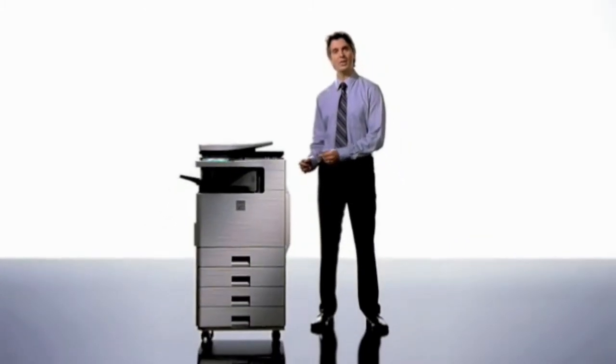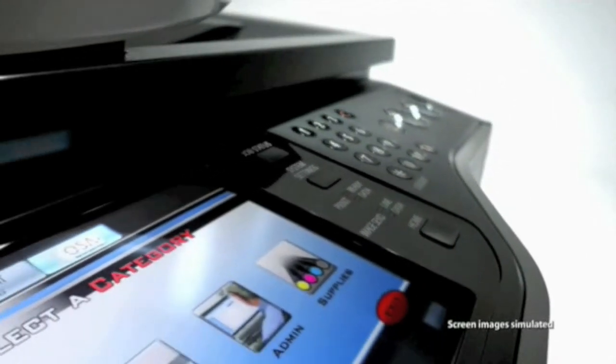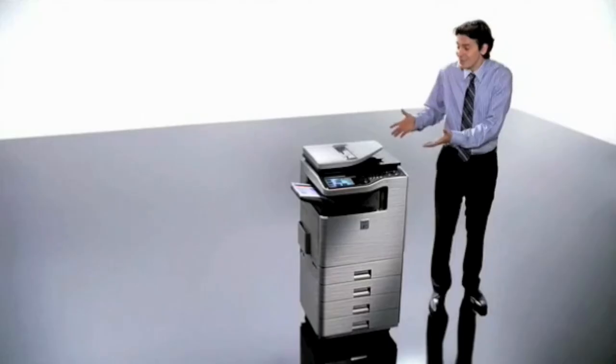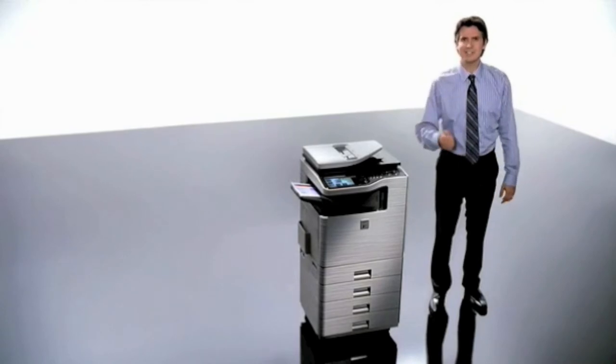Give me one machine with outstanding productivity and functionality. With an LCD panel from Sharp that lets me preview scan documents, plus an inner finisher that doesn't waste space. While you're at it, how about a sleek design?